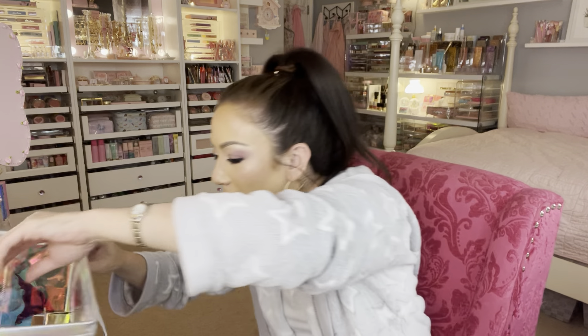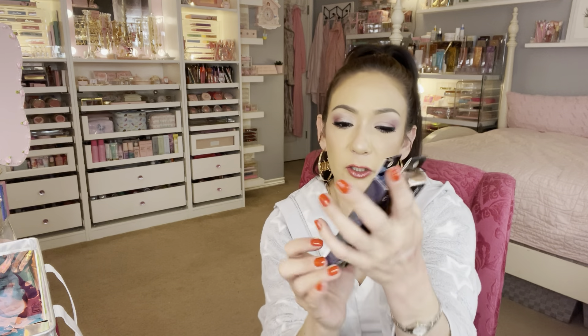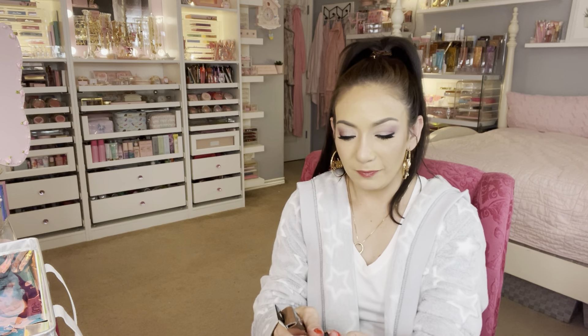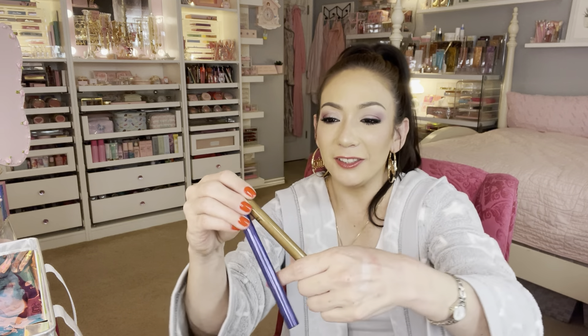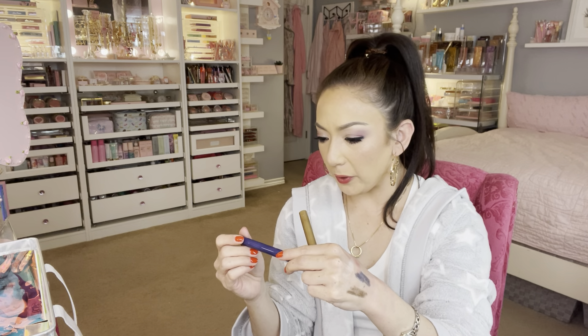I found two cream eyeshadows from ELF — a great brand for the price, cruelty-free and vegan. These are the No Budge Shadow Sticks for $2.99. Let's swatch them. Oh nice — so creamy! There's the bronzy tone and then a blue one. They're gorgeous and very creamy. I wonder how no-budge they'll actually be. Maybe you can use these as a base and top with a powder shadow — that'd be nice.